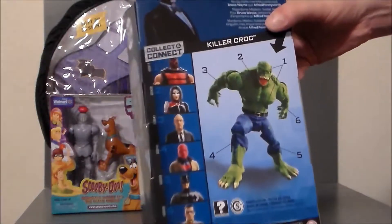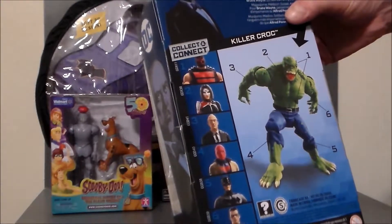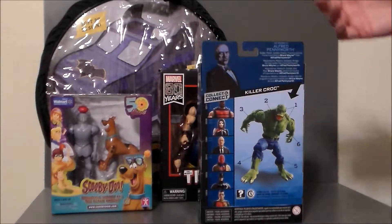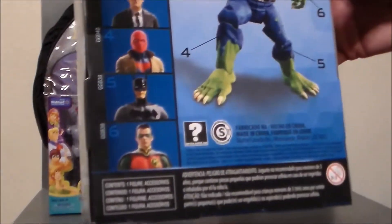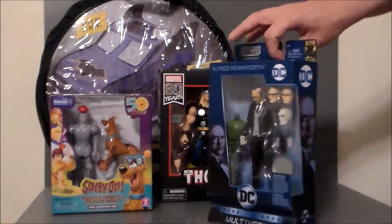They had all of the figures actually. I thought about getting the entire set, but I really just didn't care for that Killer Croc. The only other figure in this wave I was remotely interested in was Robin, who's actually not even Robin — it looks like Red Robin because it's got RR on the chest.